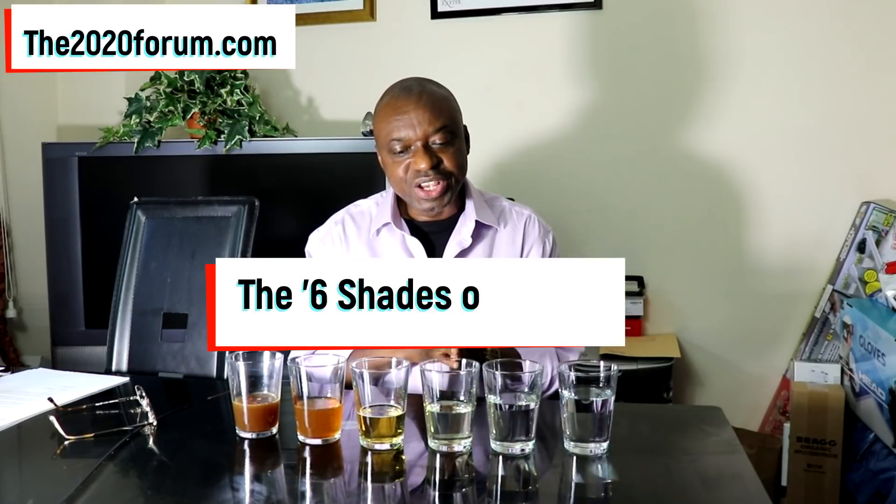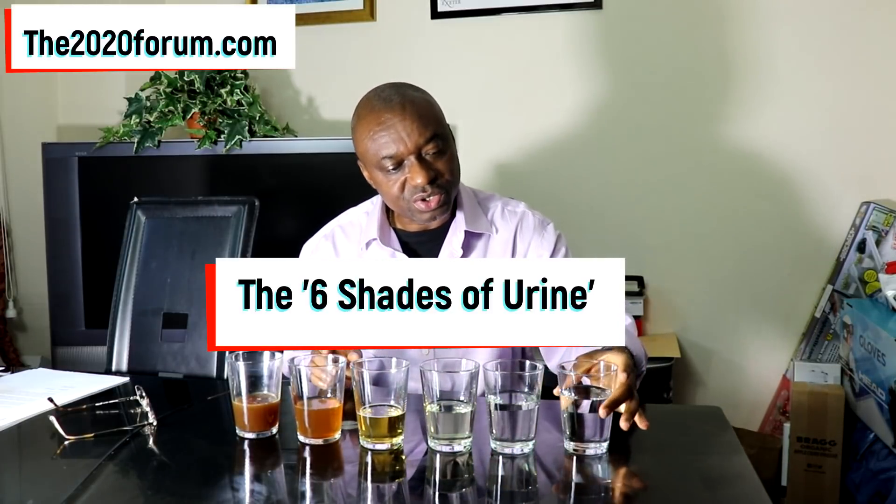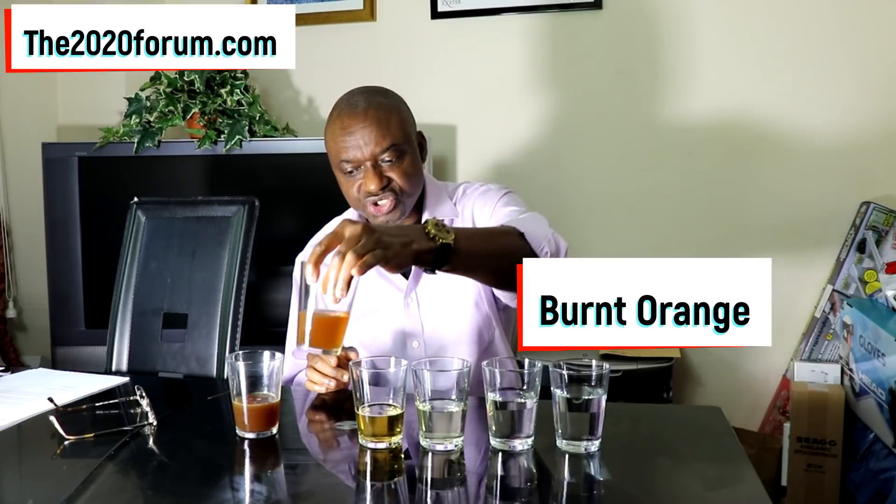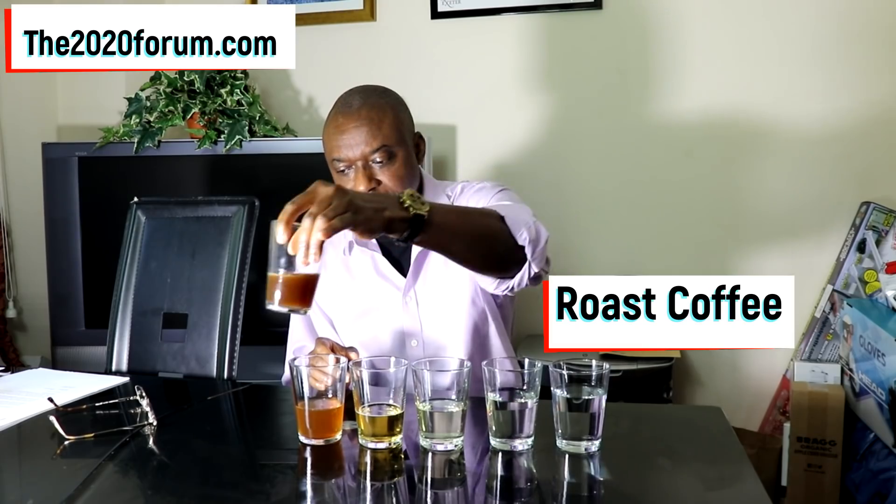Let me show you the six shades of urine tool. Shade number one is called transparent. Shade number two is called lemonade. Shade number three is called light beer. Shade number four is called amber. Shade number five is called burnt orange. And shade number six is called roast coffee.